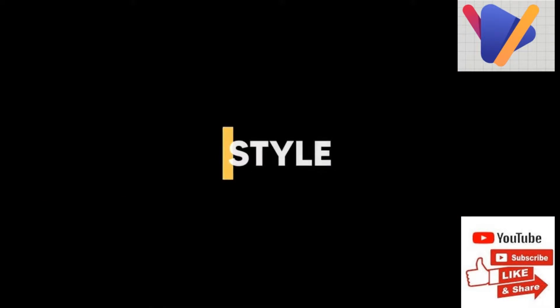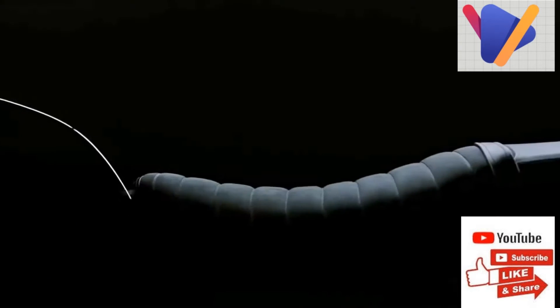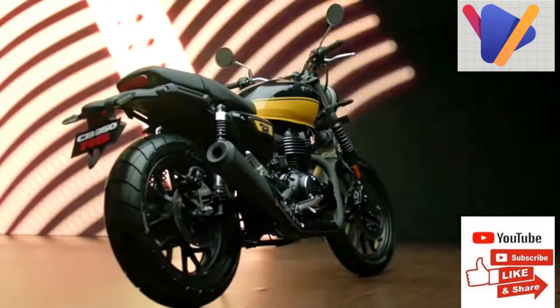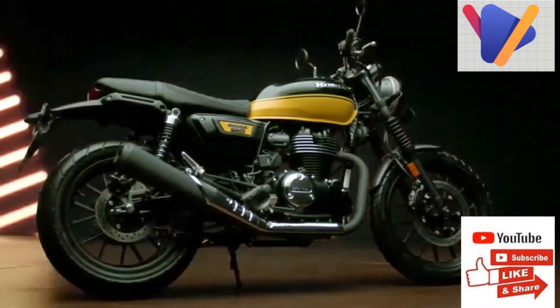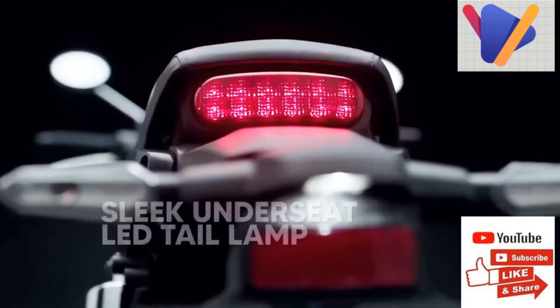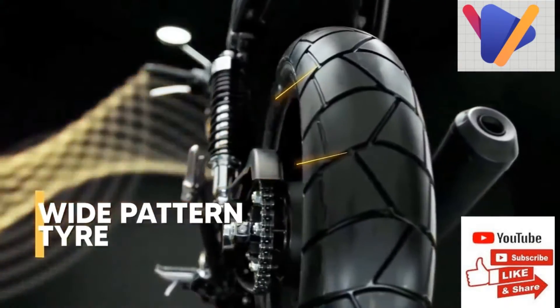The bike is powered by the same 348cc single cylinder air-cooled engine mated to a five-speed transmission, developing 20.8 HP of power and 30 Nm of torque. Just like the Heine, the CB350Rs too gets a slip and assist clutch.